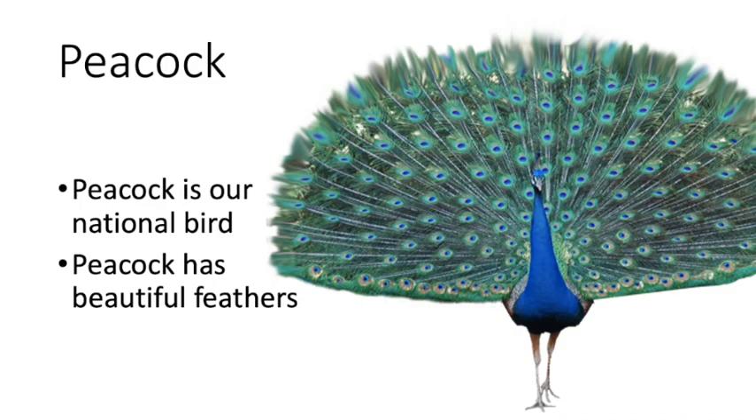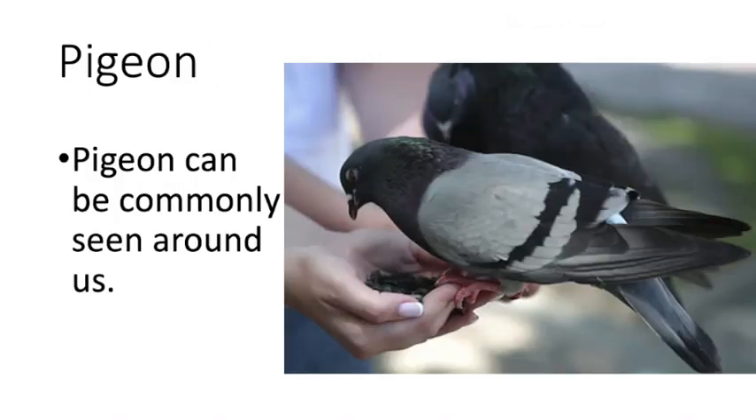Now have a look at these pictures. This is a picture of a peacock with beautiful feathers, also known as the national bird. We cannot see its ears because they are like small holes covered with its beautiful feathers. This is a picture of a pigeon. Pigeons are very common to see in your surroundings, and their ears are also not visible.